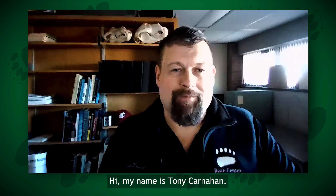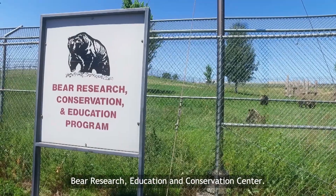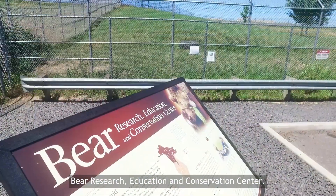Hello, I'm Catherine Knight and I'm the News and Views Editor at Journal of Experimental Biology. Hi, my name is Tony Carnahan. I'm a PhD candidate at Washington State University in the Bear Research Education and Conservation Center.